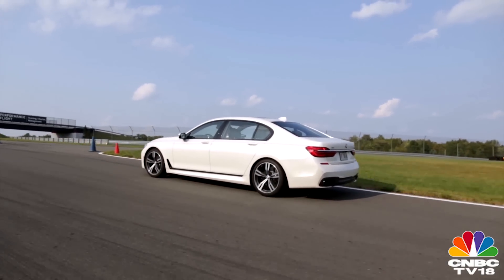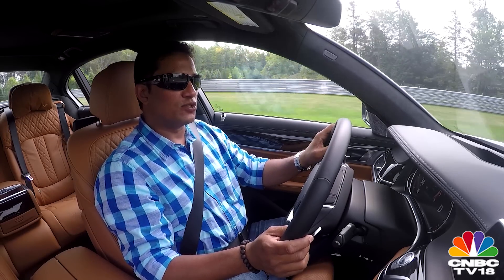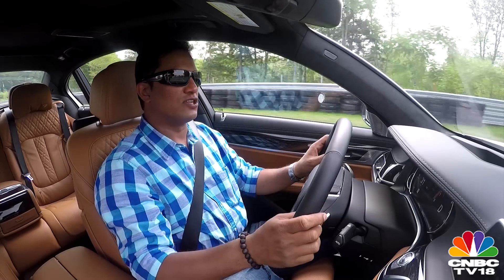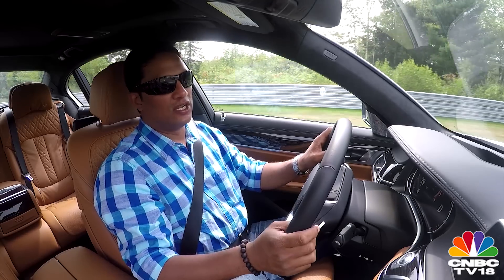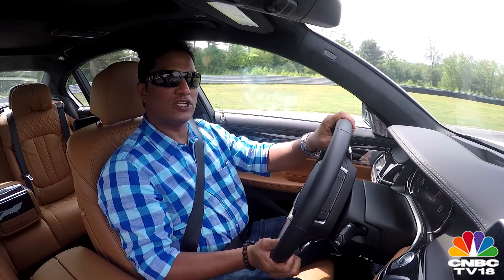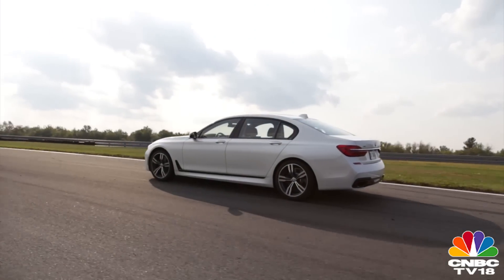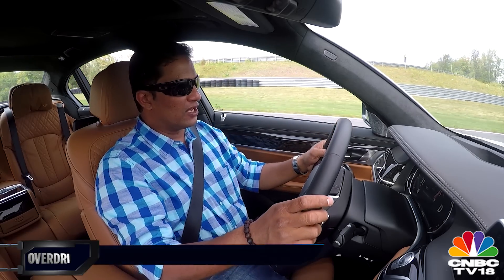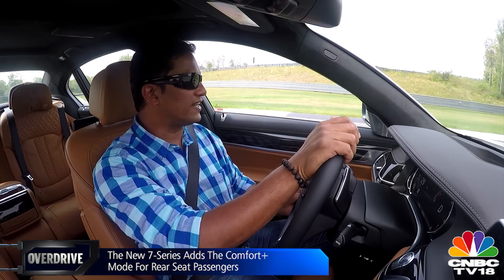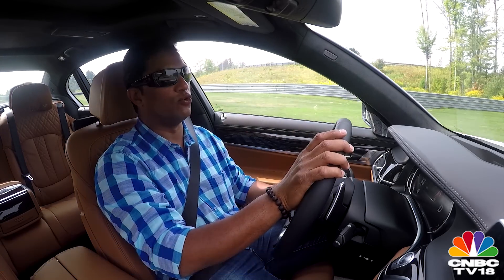Like every other BMW sedan or sports car, the 7 Series comes with adaptive suspension. However, on most sportier BMWs you get a Sport Plus mode, whereas the 7 Series — built more towards luxury and comfort — offers a Comfort Plus mode at the other end of the dynamic range. Comfort Plus gives you the softest suspension settings and the most comfortable ride quality. If you want to put a baby to sleep, that's the mode to be in.